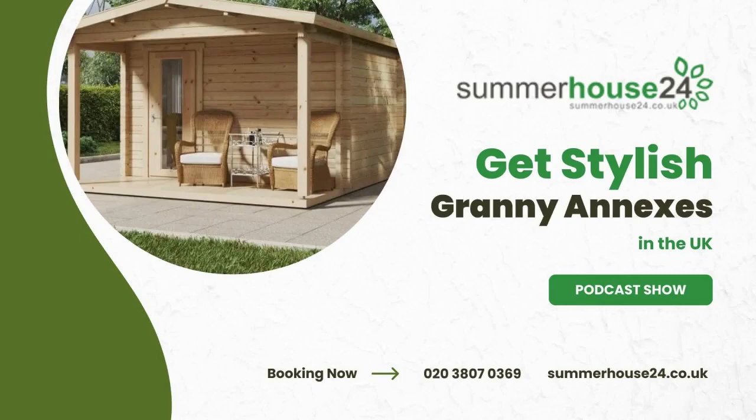Want to explore their collection? Just head over to summerhouse24.co.uk, and you'll be amazed at the options.